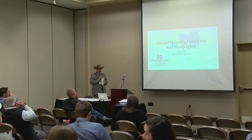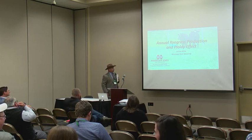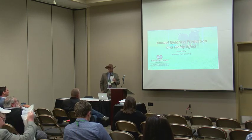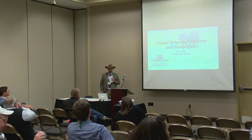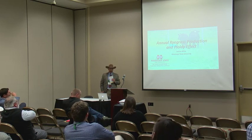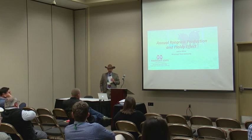Our first speaker is going to be Dr. Joshua White. Dr. White is the Forage Variety Testing Manager at Mississippi State. He does a lot of variety testing with both cool season and warm season forages throughout the state and has a lot of experience in this field, so I'm going to let him tell you a little bit about his topic.